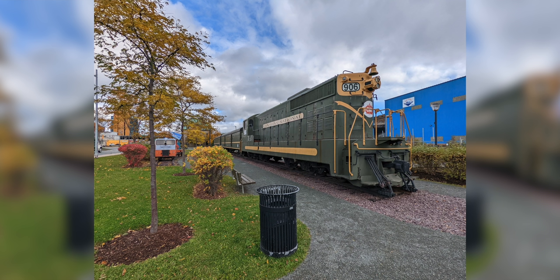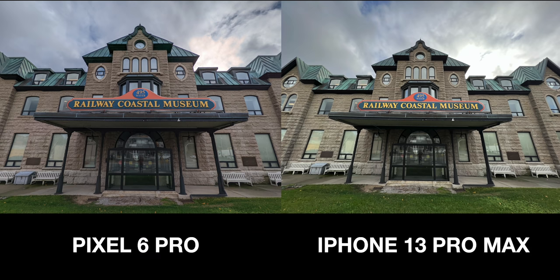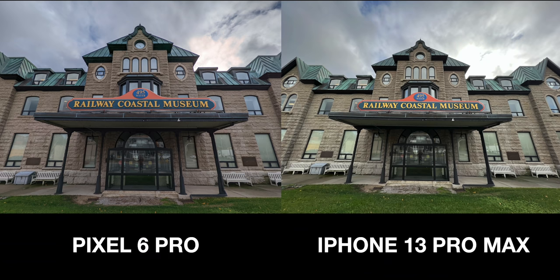I'm a bit disappointed with the wideness — or lack of wideness rather — of the ultra-wide camera though. It's wider than the standard camera, but not by much. When compared to the iPhone 13 Pro Max's ultra-wide, it's just not as impressive from a field of view standpoint. But the 6 Pro definitely beats the iPhone when it comes to dynamic range — it retains more detail both in the highlights of the sky and the shadows across the image. Let me know if you want to see a full video comparing the Pixel 6 Pro's cameras to the iPhone 13 Pro.